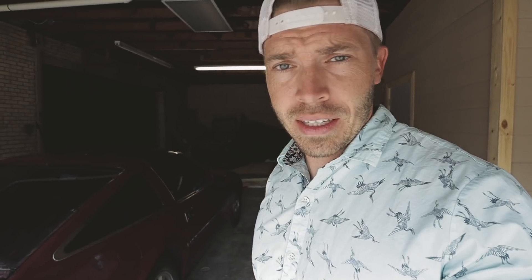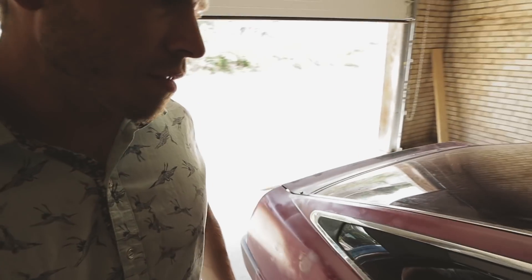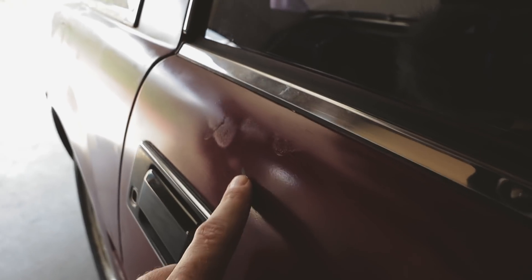He was asking $2,500 for it. It's got some issues, so I offered him $2,000 and he countered with $1,700, so I took it. Without even asking me, he was nice enough to coat the car with a lovely coat of spray paint, which has left some issues here and there.